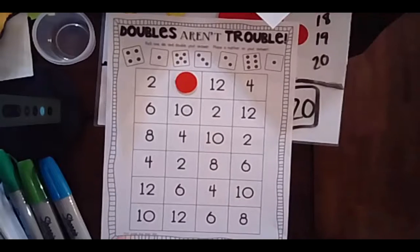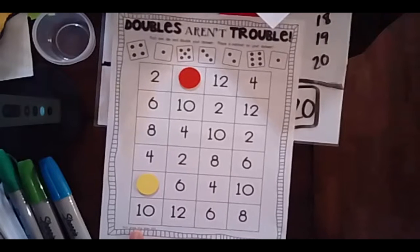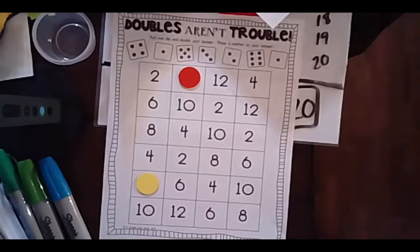If I was playing with a partner, now it would be my partner's turn. We roll the die — this time I landed on a 6. What is 6 plus 6? Raise your hand when you know the answer. That's right, it's 12. Let's do one more. I got a 5 — what is 5 plus 5? That's right, it's 10. My partner's turn — they rolled a 3, so what is 3 plus 3? That's right, it's 6.